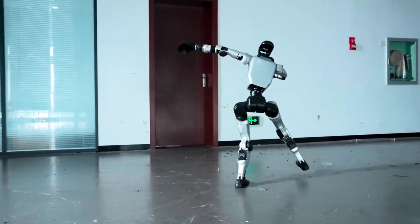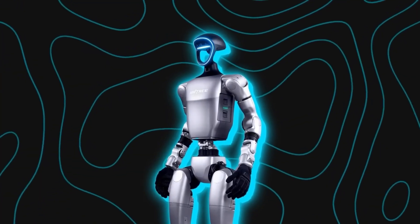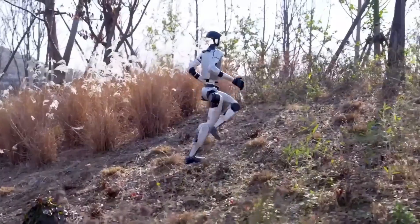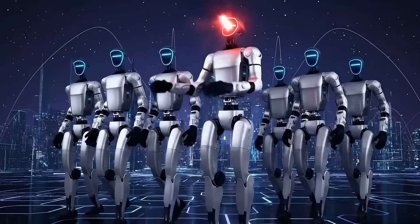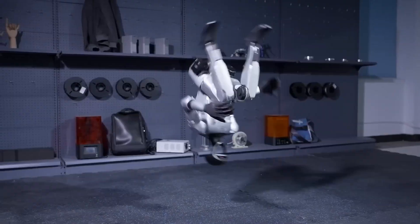For the real world, that's huge. Robots in factories or outdoor environments don't fail because their AI is dumb — they fail because they trip, slip, or can't recover from a fall. G1's ability to take a hit and get back up in seconds solves one of the biggest problems in robotics: reliability.